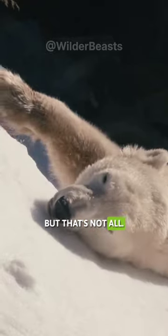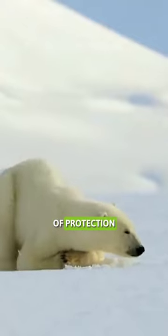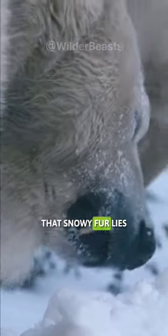But that's not all — it's a clever shield against harmful UV rays, adding an extra layer of protection to their incredible survival toolkit. So next time you marvel at these majestic creatures, remember that beneath that snowy fur lies a secret to staying warm in the frosty arctic.